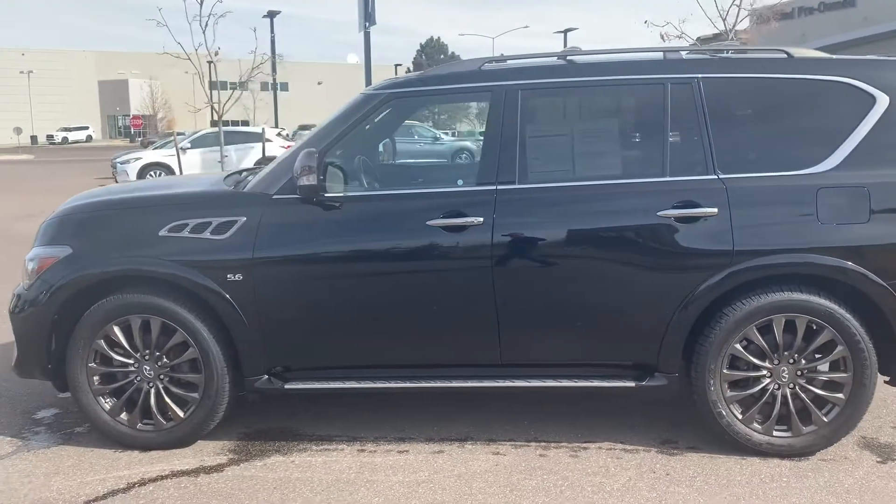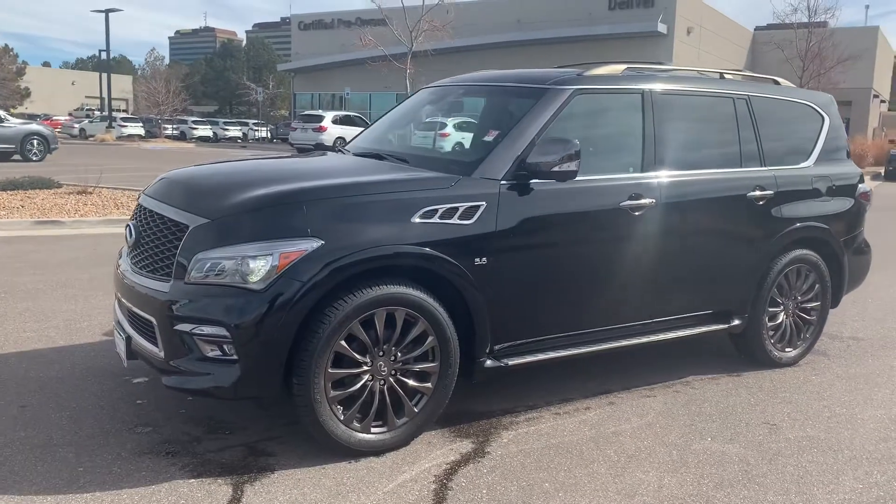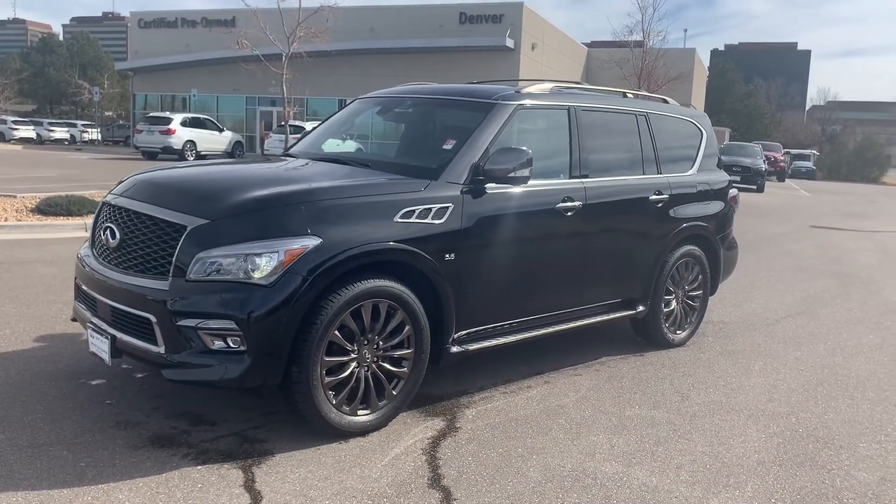If you have any questions or concerns, please feel free to reach out to me, Sean, at Infiniti of Denver. I would be more than happy to answer any questions you may have or set up a no-obligation test drive. Hope you're having a great day.